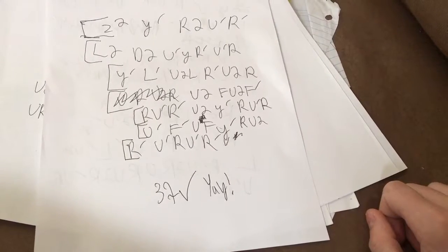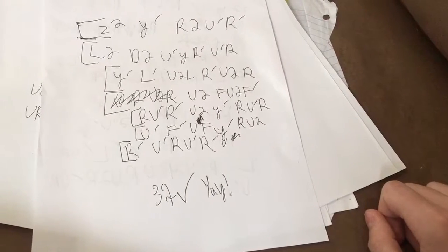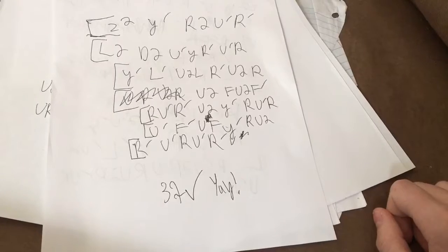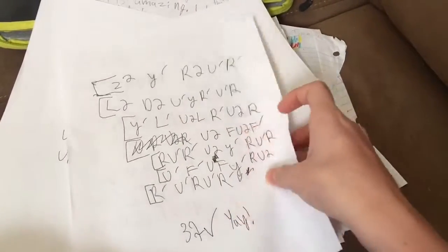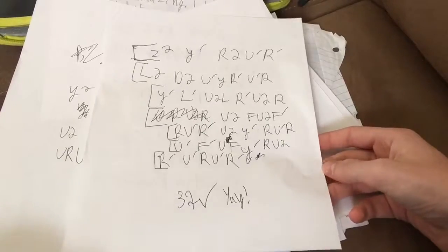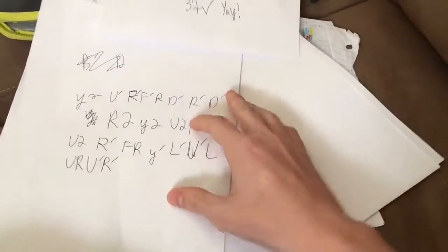L prime U prime L U prime L prime U2 L — but what if I did a Y prime and did the anti-Sune, the righty anti-Sune: R U2 R prime U prime R U prime R prime? It skipped the PLL, so I ended up with a 38-move solution. That made me really happy because it's my first ever sub-40 on FMC, and I got it in competition.